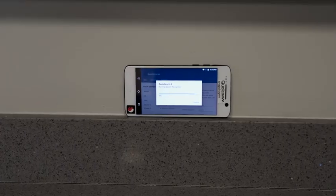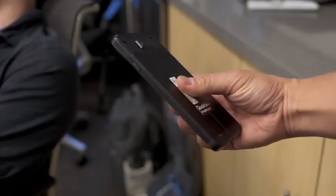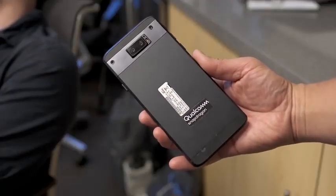I didn't get to touch and hold the Galaxy S9 early, sorry there, but I got to check out the 845 processor in some reference hardware at Qualcomm's facilities in San Diego.